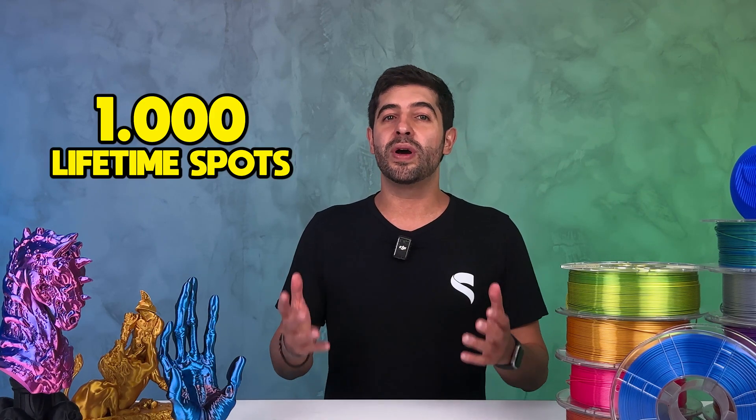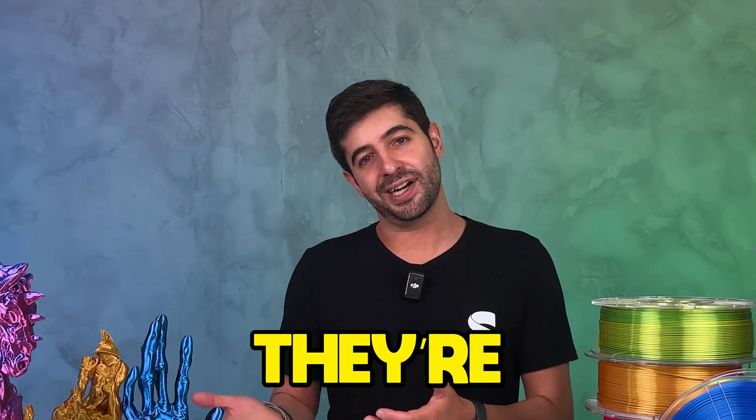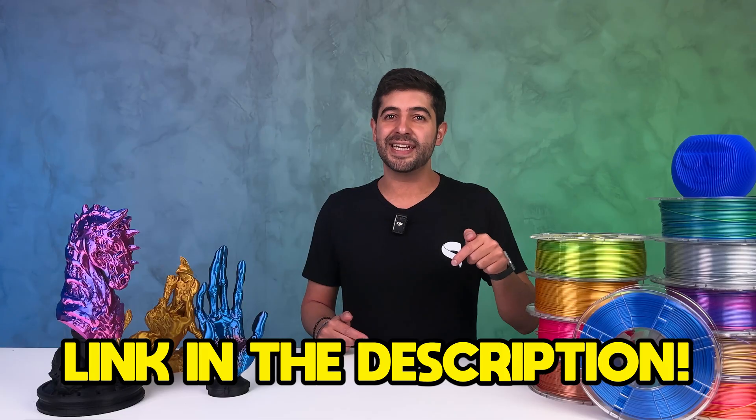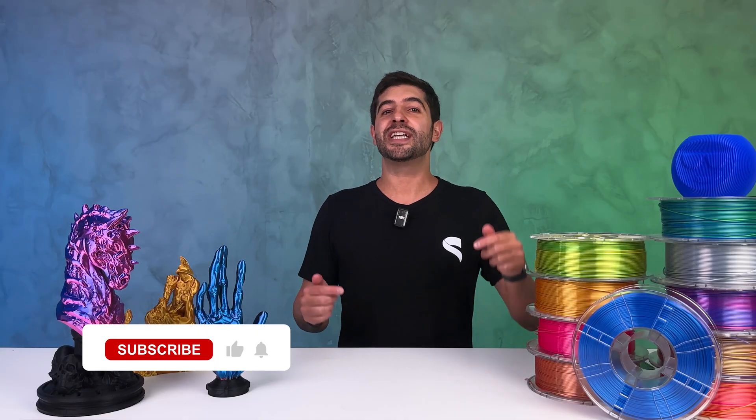If you're serious about 3D printing, take advantage of this lifetime offer while it's available, because there are only 1,000 lifetime spots open globally, and once they're gone, they're gone. Don't wait too long. There's a link in the description you can click to go to the offer page. Don't forget to leave a like and subscribe, and tell us in the comments what you think about this crazy deal. When you invest in STL Flix, you're investing in the best 3D printing ecosystem out there.